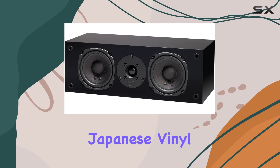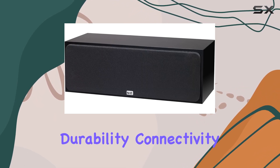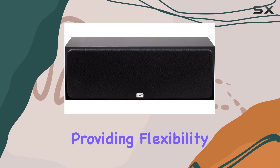The premium Japanese vinyl laminate not only adds a touch of elegance but also ensures durability. Connectivity options include RCA and XLR, providing flexibility in setup.